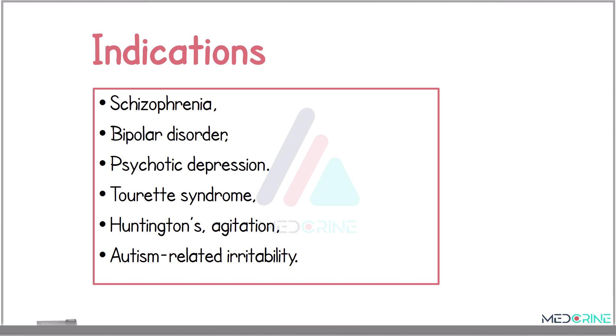When looking at the indications of antipsychotics, these medications are indicated in a range of psychiatric and neurodevelopmental disorders. The primary indications include schizophrenia, acute mania in bipolar disorders, and psychotic depression. They are also used in Tourette's syndrome, Huntington's disease, acute agitation, and autism-related irritability. Off-label uses include delirium and behavioral disturbances in dementia, although caution is warranted due to increased mortality risk in elderly patients.